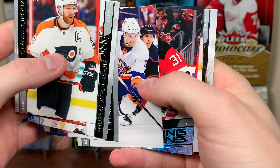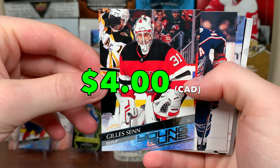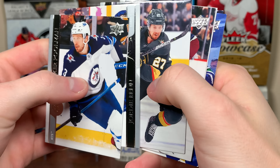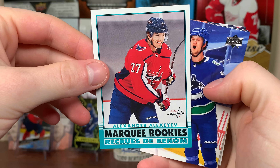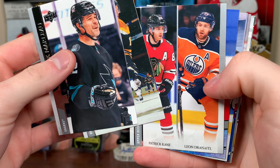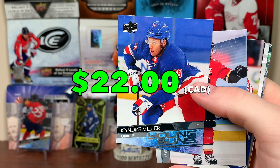Next pack up — we have another Young Guns here. Jilsen Young Guns. I think that's already a duplicate in the case, but there's Jilsen. Next one up here — Neandre Miller, Young Guns. There's a top ten Young Guns to get there. Big defenseman, great skater for his size. That's a really good one there, Miller.